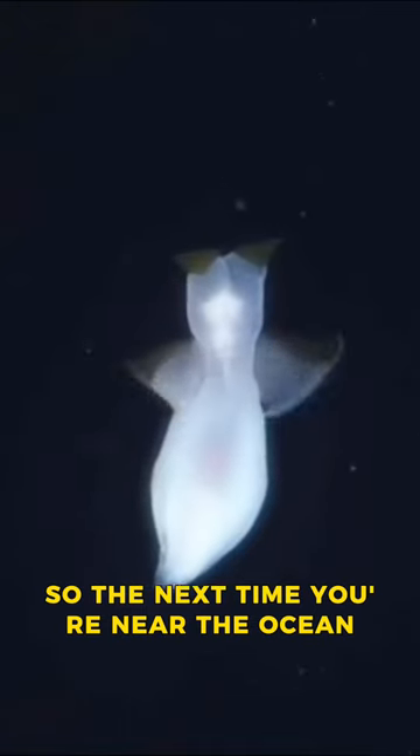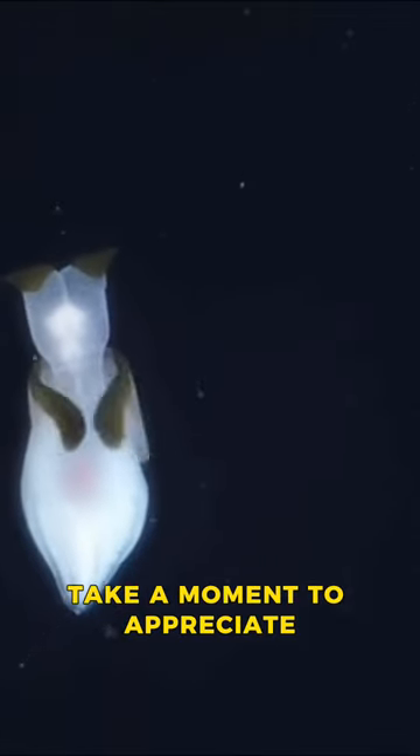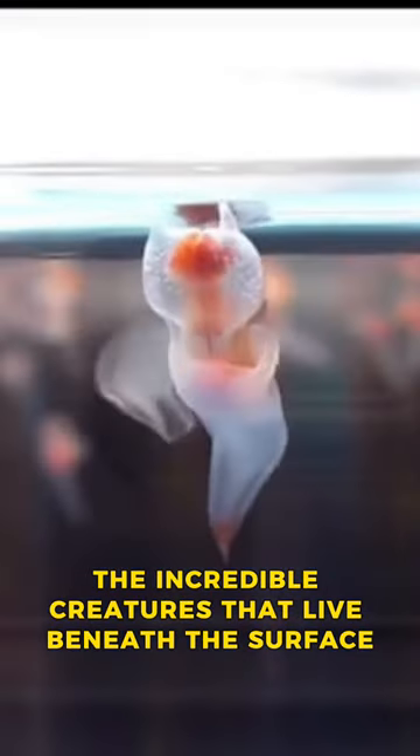So the next time you're near the ocean, take a moment to appreciate the incredible creatures that live beneath the surface, like the fascinating sea angel.